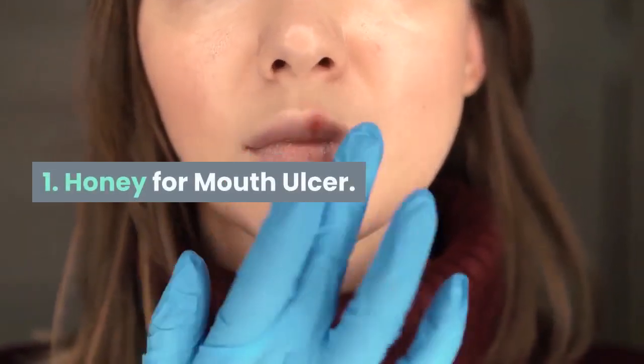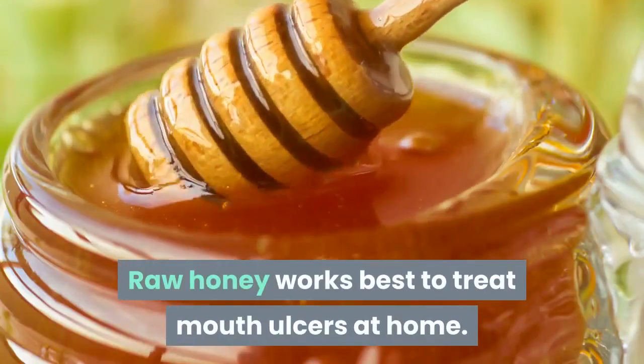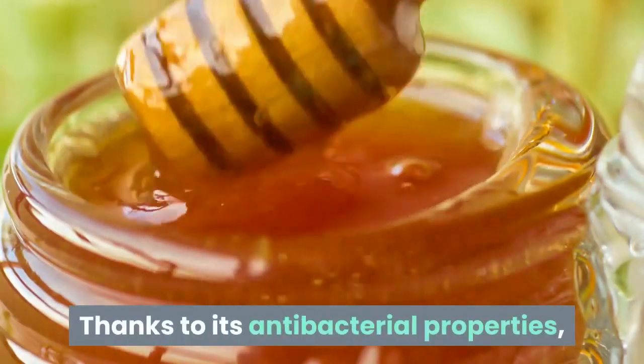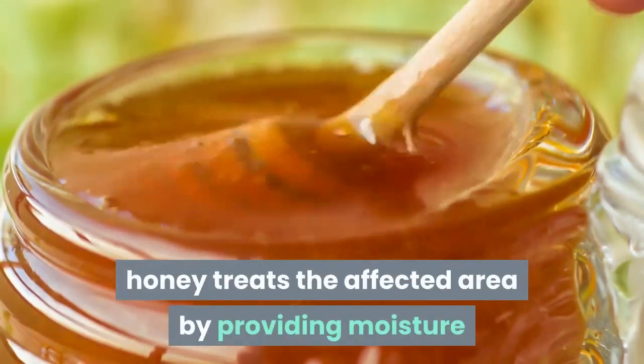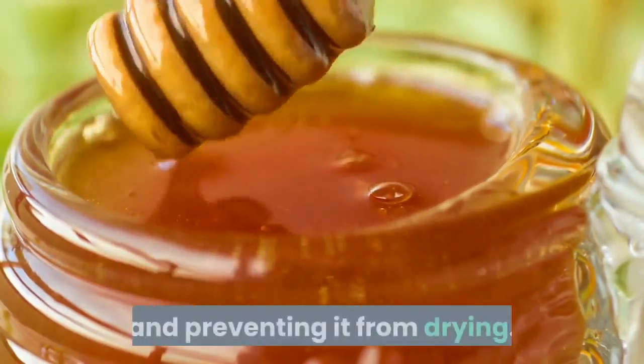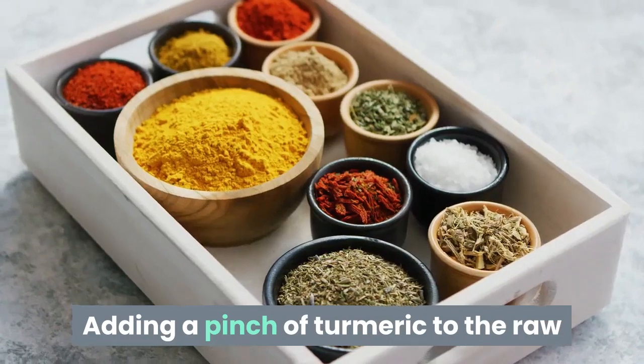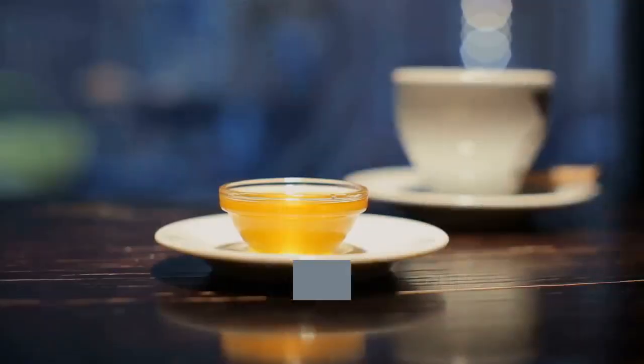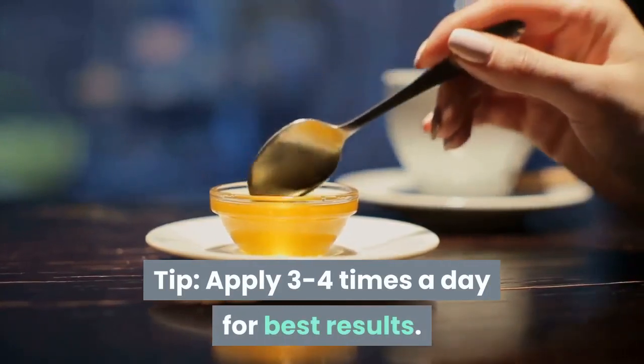1. Honey for Mouth Ulcer. Raw honey works best to treat mouth ulcers at home. Thanks to its antibacterial properties, honey treats the affected area by providing moisture and preventing it from drying. Adding a pinch of turmeric to the raw honey also works to cure the mouth ulcer. Tip: apply three to four times a day for best results.